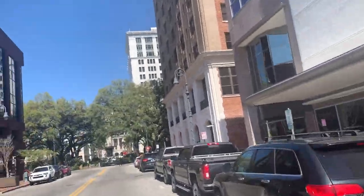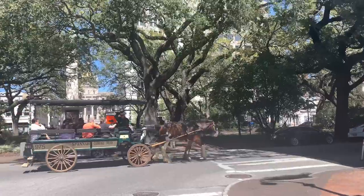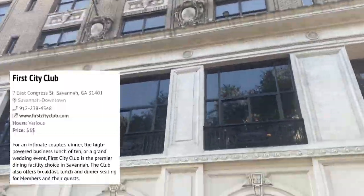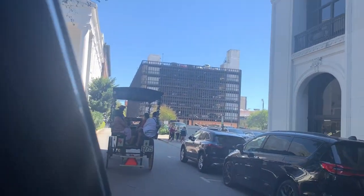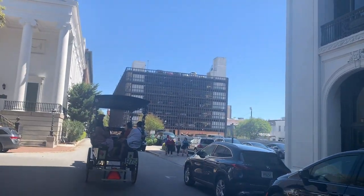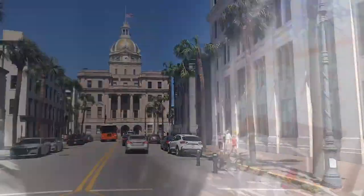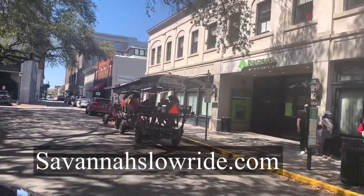Coming up on Johnson Square — look at how many different ways people get around in Savannah. Savannah is such a cool, hip city. The Savannah College of Art and Design has been really good for it. It's a great place to people-watch and you meet all kinds.